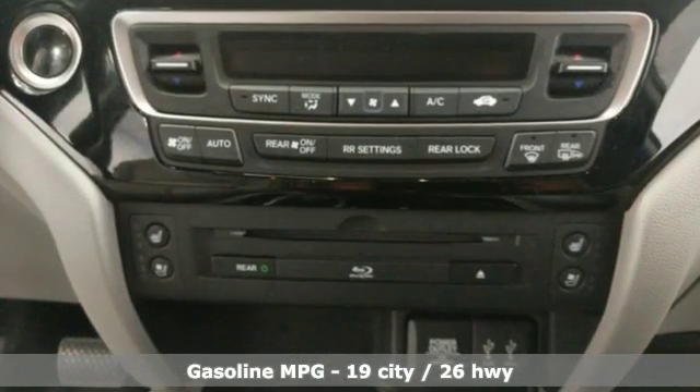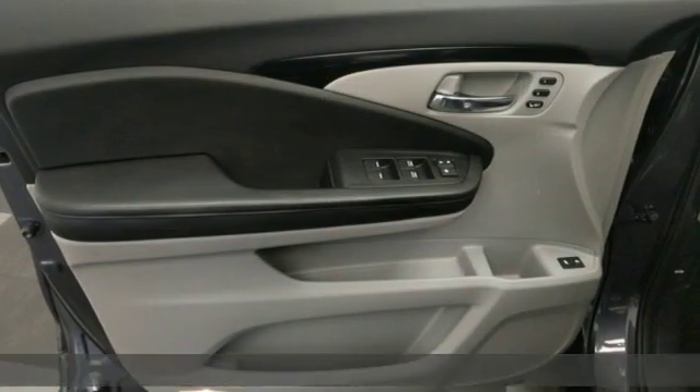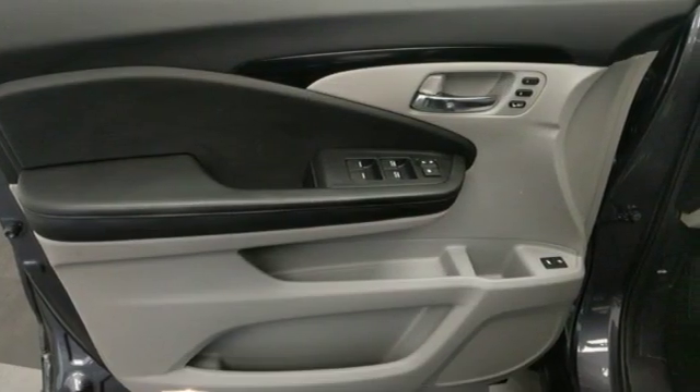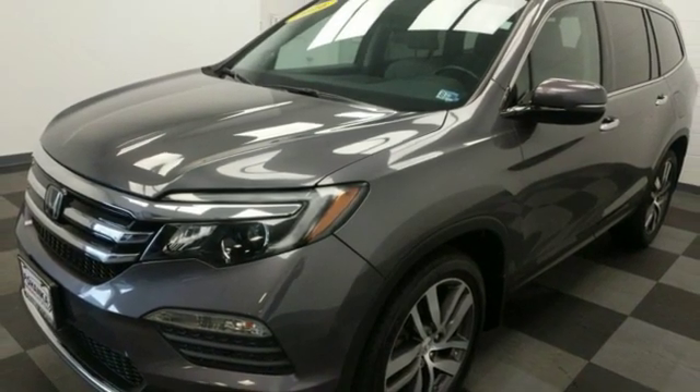And it comes with all the amenities you need: streaming audio, power heated mirrors, heated and ventilated leather bucket seats, auto dimming rear view mirror, doors, and push-button start proximity key.